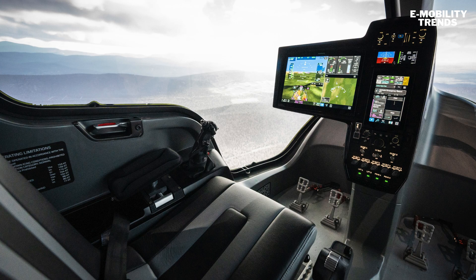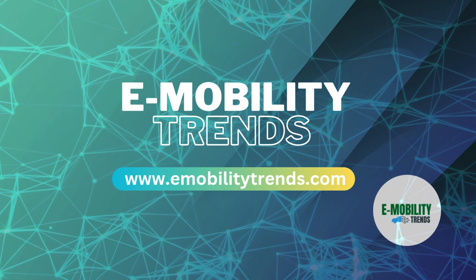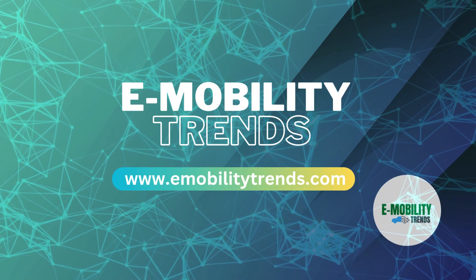So if you're ready to see airports go green and skies go quiet, you're in the right place. Don't forget to like, subscribe, and turn on notifications for more updates from the electric frontier. Thanks for watching eMobility Trends. Until next time, stay charged.